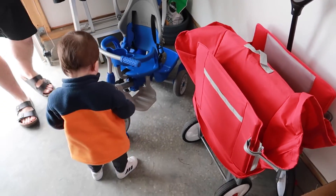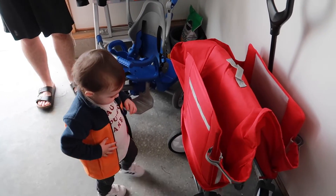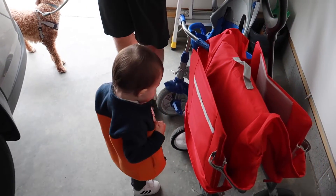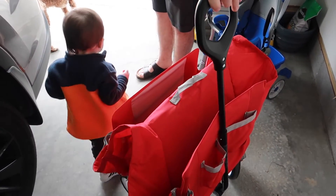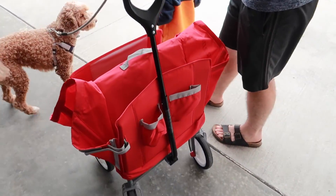Which one do you want, Emmett — do you want your bike or your wagon? Do you want that one? Okay, look up, let's get it out. Let's go out here and we'll get in.